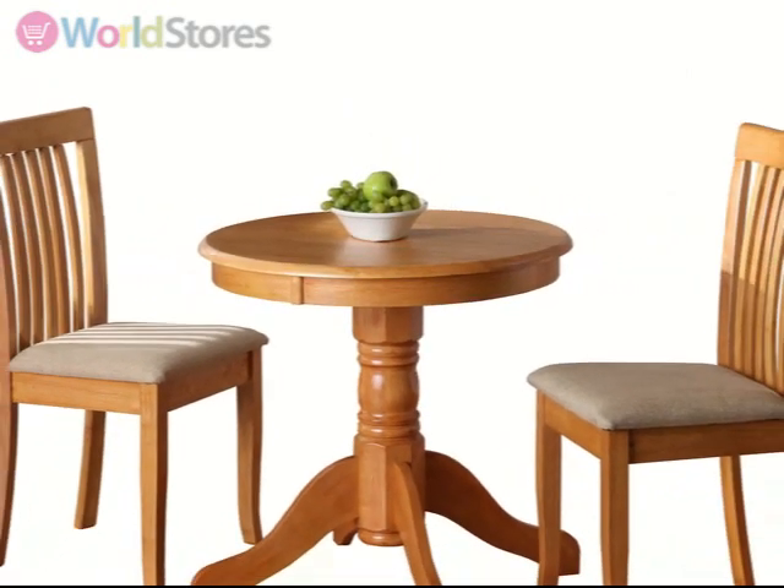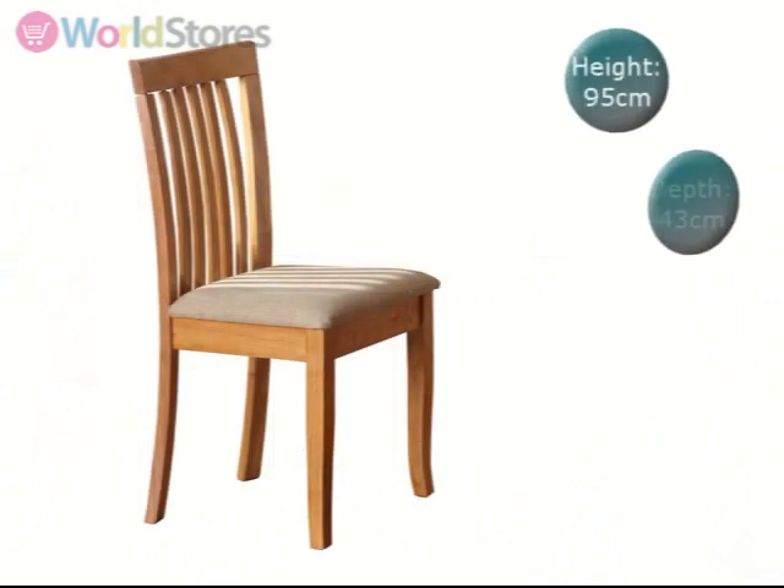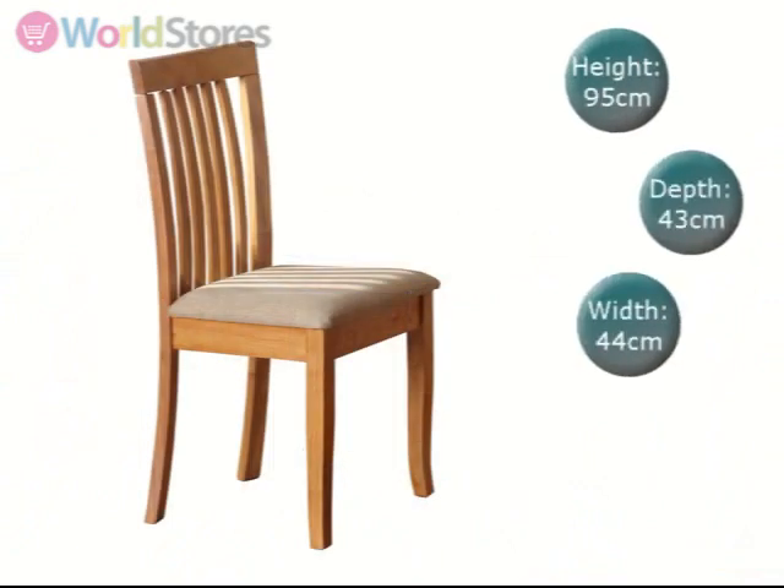this set comes complete with two Naomi dining chairs. Each chair stands at 95cm high and has a comfortable padded seat upholstered in luxe fabric.